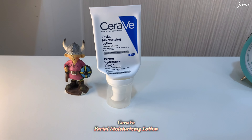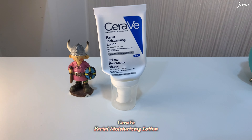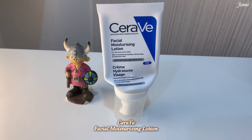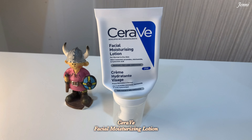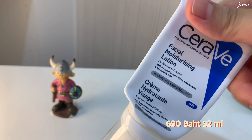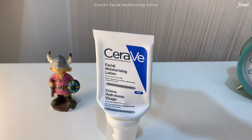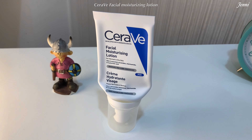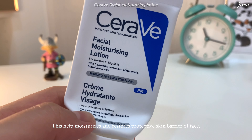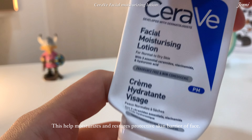Next is the CeraVe Facial Moisturizing Lotion. This one is the best of the best moisturizing lotion I've ever used. It apparently ran out and I haven't bought a new one yet, but it is so good. I want to show you guys the texture of this cream.